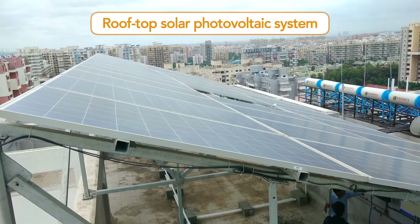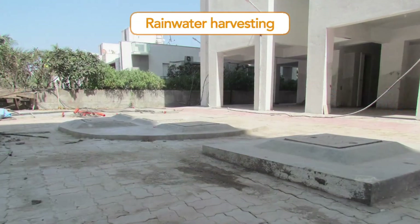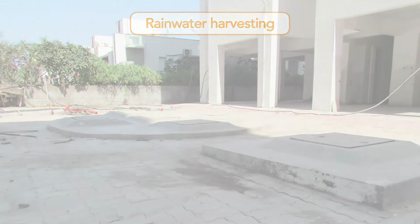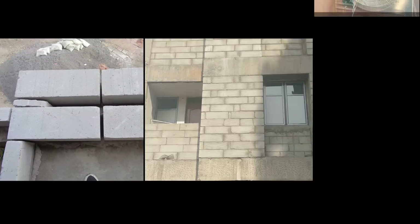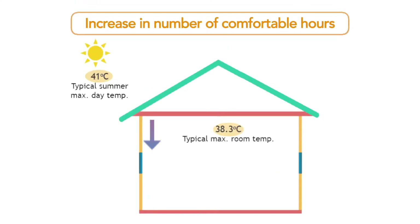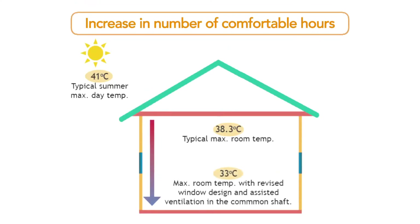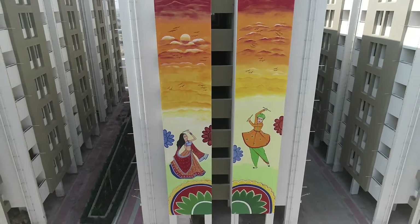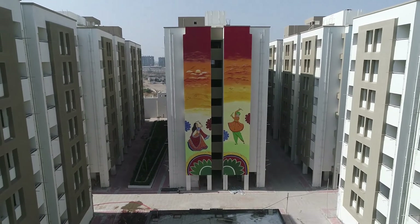Rooftop solar photovoltaic system and rainwater harvesting through a ground recharge system will also be implemented. By adopting these energy efficiency measures, it is estimated that the peak room temperature in summer inside the flats can be reduced by more than 5 degrees Celsius, increasing the number of comfortable hours in a year. This is comfort plus energy conservation exemplified.